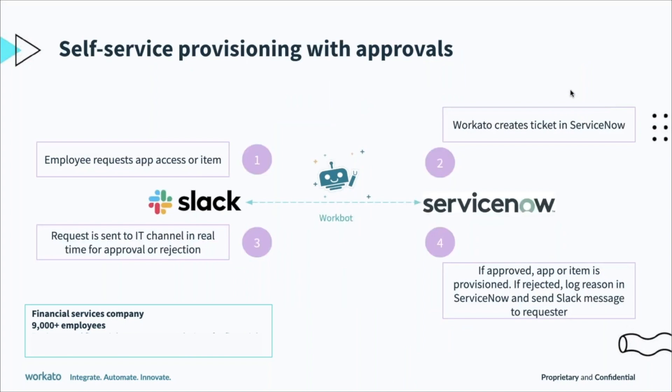Another use case the same company was looking at is how they can provide additional self-service with approvals and provisioning. We're going to be talking about Slack quite a bit in a lot of these workflows — that's a trend we're seeing where both IT and employees find it more beneficial to have help desk interactions through Slack, powered by ServiceNow or Zendesk on the back end.